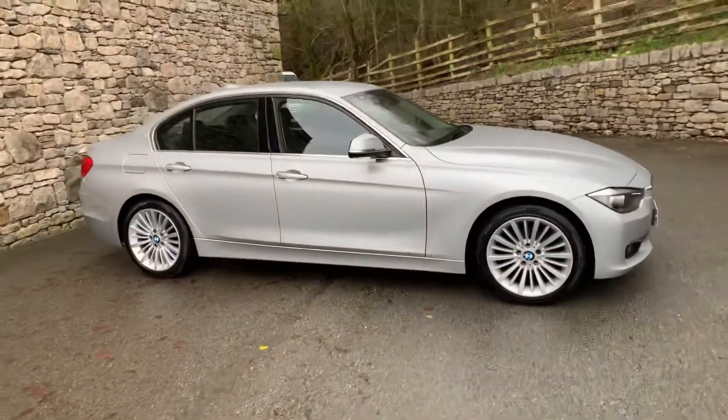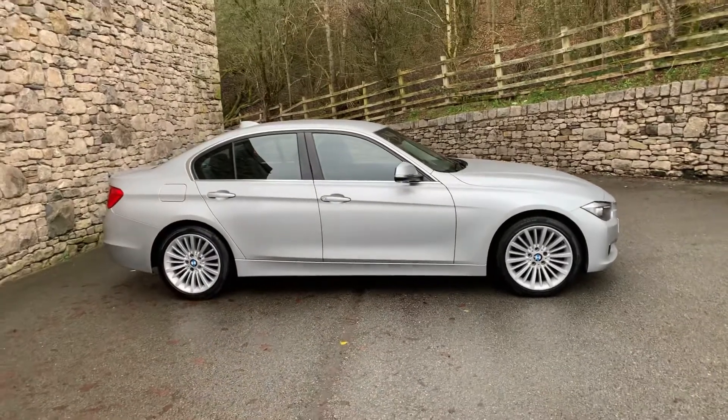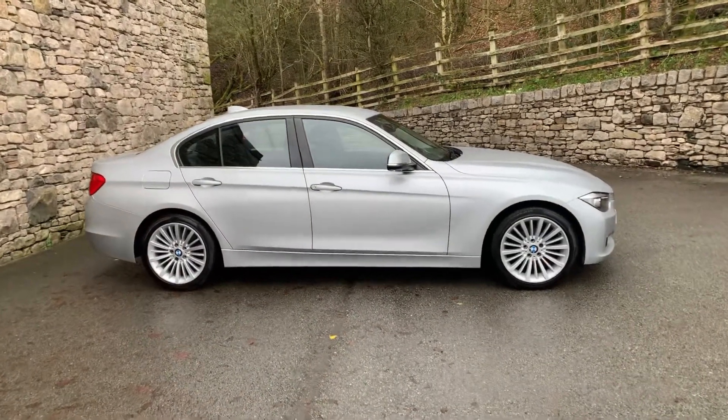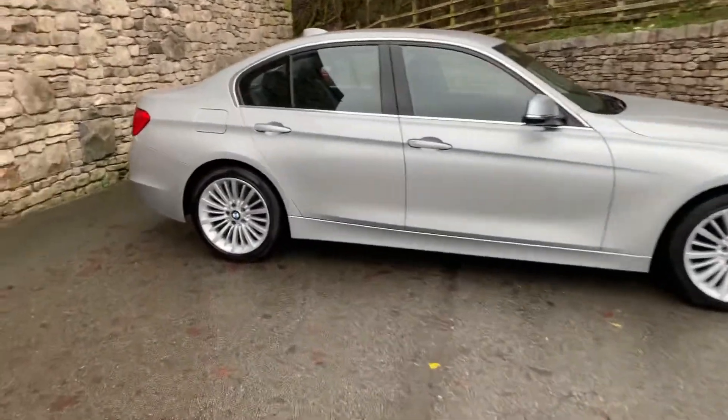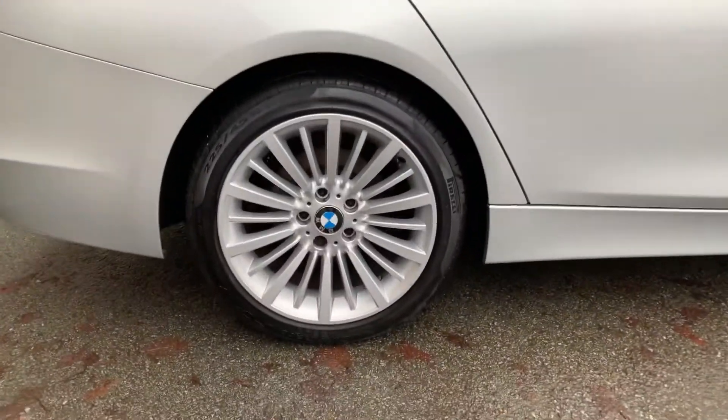This has been very well looked after, as you can see. Glacier Silver metallic paint on the outside, these gorgeous 18-inch Mallet wheels.